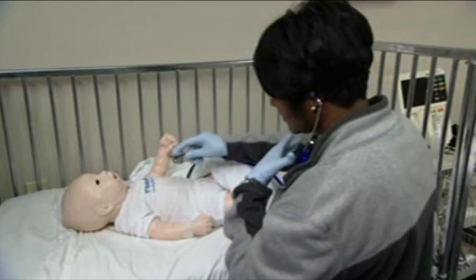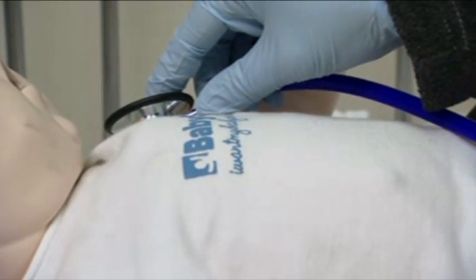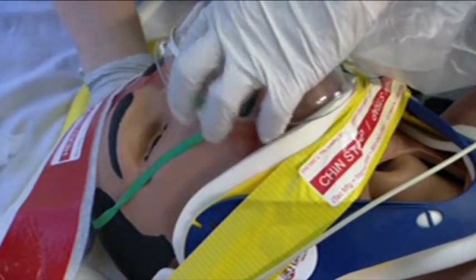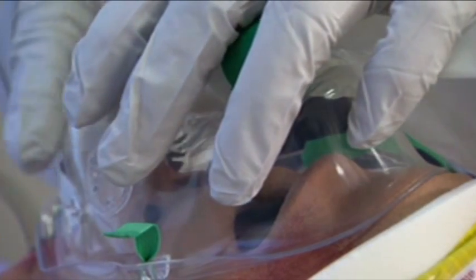The benefit of working with human specimens is so lifelike — it's just like working in a clinical setting except you're not going to harm anyone. You're going to get the valuable experience that you need. You're going to see the anatomical landmarks, be able to visualize it, and know what you're doing.